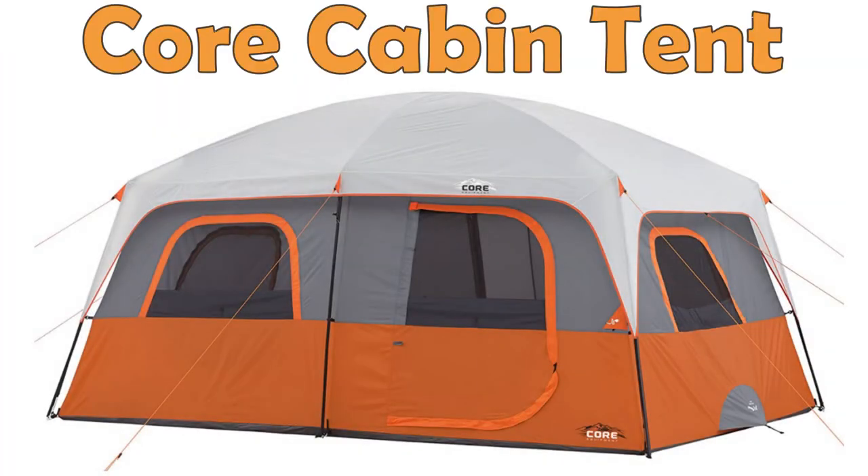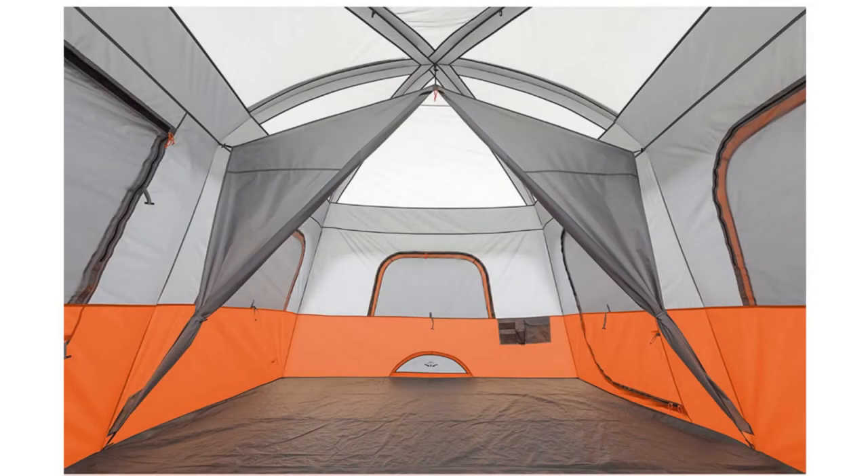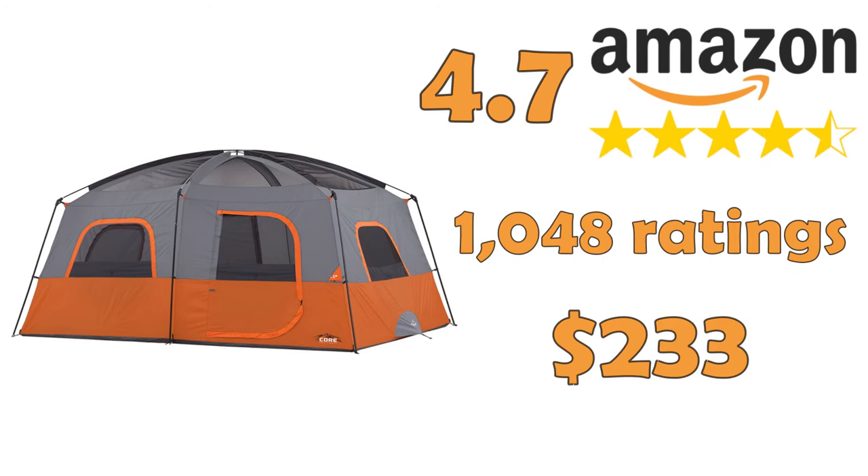Core 10 Person Straight Wall Cabin Tent — another high-quality tent from Core. This cabin tent fits up to 10 people and can be divided into two separate rooms for more privacy. You can remove the rainfly and enjoy a night under the starry sky.